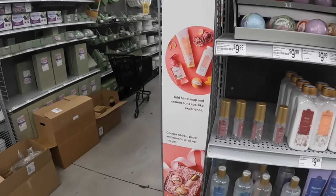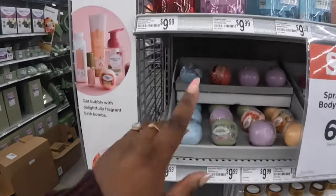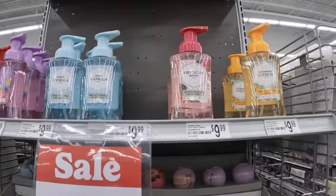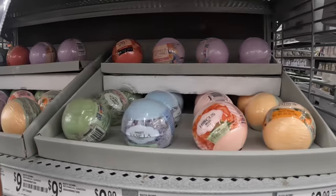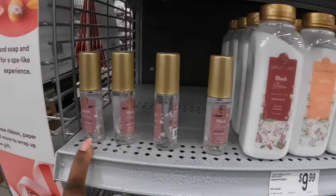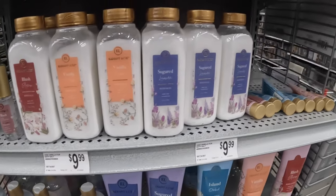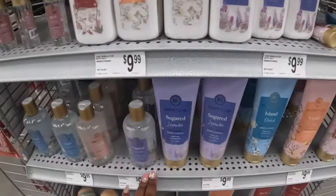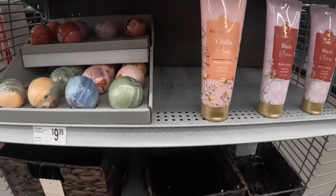It says 'Build Your Own Gift Basket — perfect for Mother's Day. Get bubbly with delightfully fragrant bath bombs, add hand soap and cream for a spa-like experience, choose ribbon, paper, and more to wrap up the gift.' So there's bubbly rose, lavender orchard, sweet vanilla, hibiscus breeze, and sun-kissed citrus. They have the same scents in the bath bombs. The hand soaps are $10, the bath bombs are $10. Blush blossom, vanilla flower, sugared lavender — $10 for the bath salts. They have little hand creams in the same scents, body lotion, and shower gels. And the baskets — that's cute, it's a neat little idea, personalized.